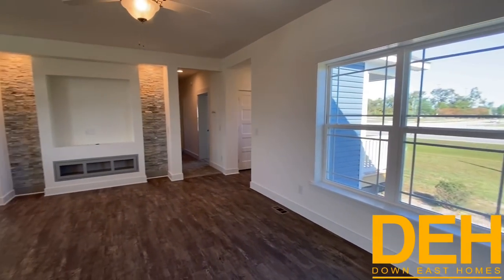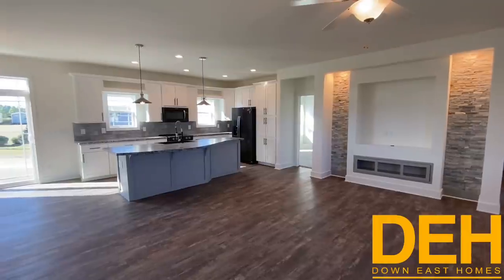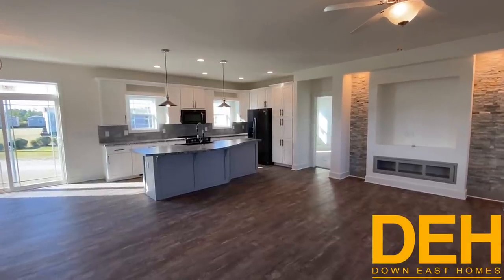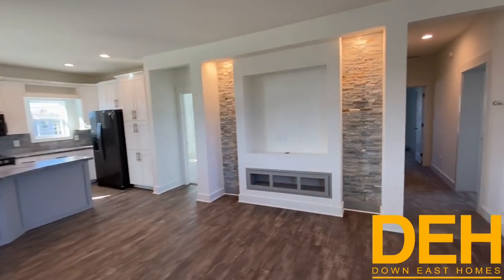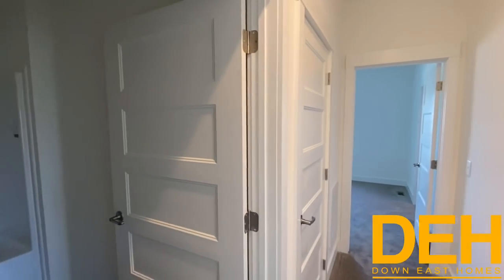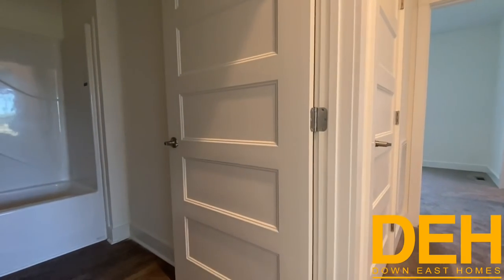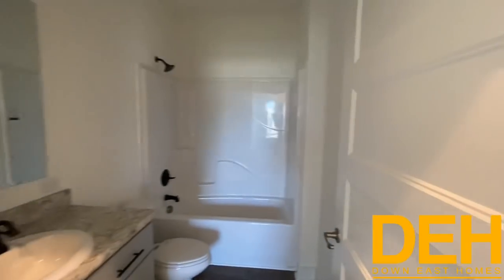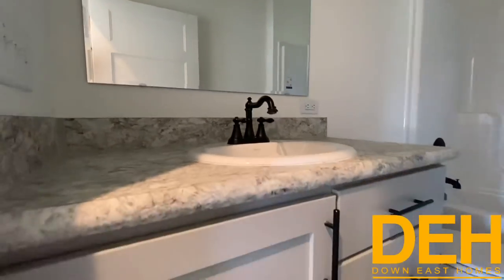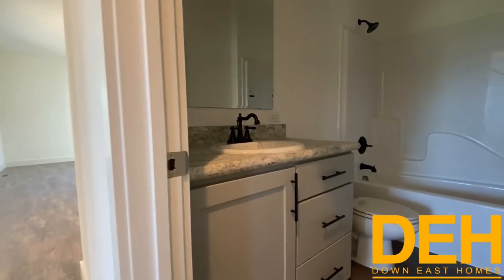Now before we get too far into this video guys, make sure you hit that subscribe button, click that like, and hit that notification bell so you can be notified every time we upload a new video. I'm going to start with these two bedrooms back here. One thing you'll notice is that every door is a five-panel door — it really adds a lot of character and craftsmanship to this home. This is the Summit Series, so you have porcelain sinks with rubbed oil bronze faucets and cabinets with hardware to match. These are hardwood cabinets with soft-close doors.